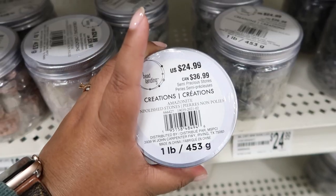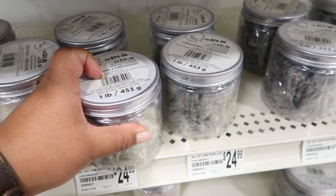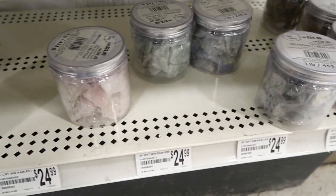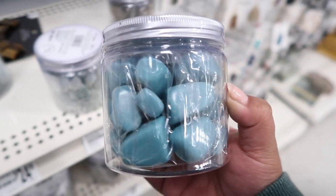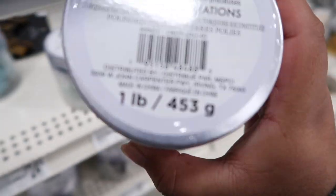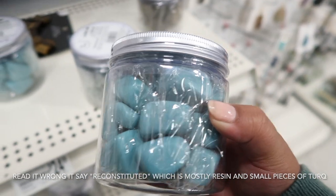They're all about $24, so I don't know if I'm going to get very many. I will get some, but not too many because it's pretty expensive. So because I'm here and I don't want to buy everything — these are fake turquoise. It obviously says on here 'reconstructed turquoise,' which means it's fake. So I'm not going to buy this one.